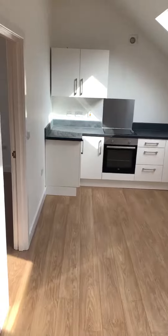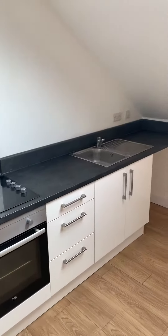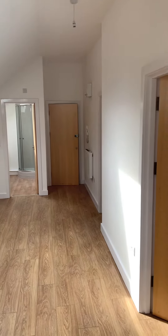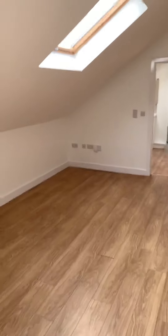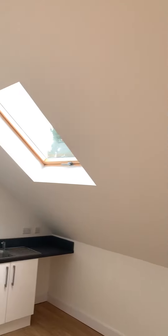This is the open plan kitchen lounge. It's got a nice kitchen there, with room for your fridge. And then this side you've got your living area, with the bathroom off. There are nice Velux windows letting in plenty of light.